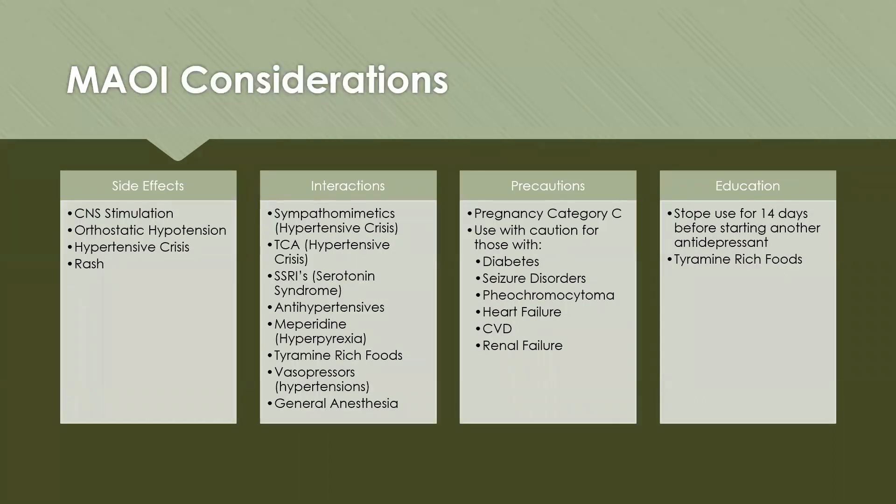Side effects of MAOIs include CNS stimulation, orthostatic hypotension, hypertensive crisis, and rash (especially with the transdermal patch). MAOIs interact with sympathomimetics (hypertensive crisis), tricyclic antidepressants (hypertensive crisis), SSRIs (serotonin syndrome), and antihypertensives. Meperidine can cause hyperpyrexia. Tyramine-rich foods can also place the patient in hypertensive crisis. MAOIs are contraindicated with vasopressors (hypertension) and general anesthesia. Use with caution in pregnancy (category C), and in patients with diabetes, seizure disorders, pheochromocytoma, heart failure, CVD, and renal failure.